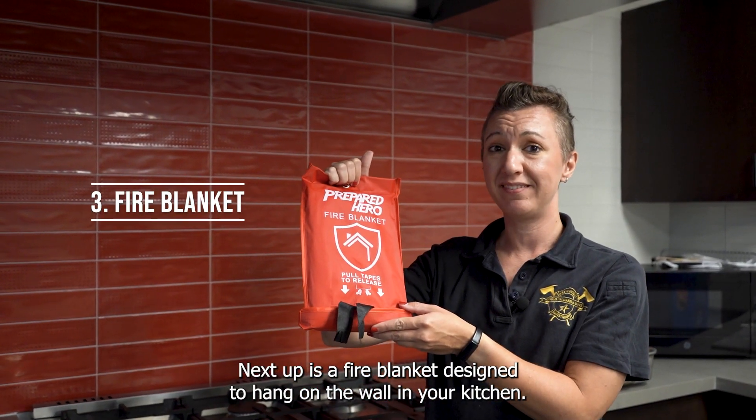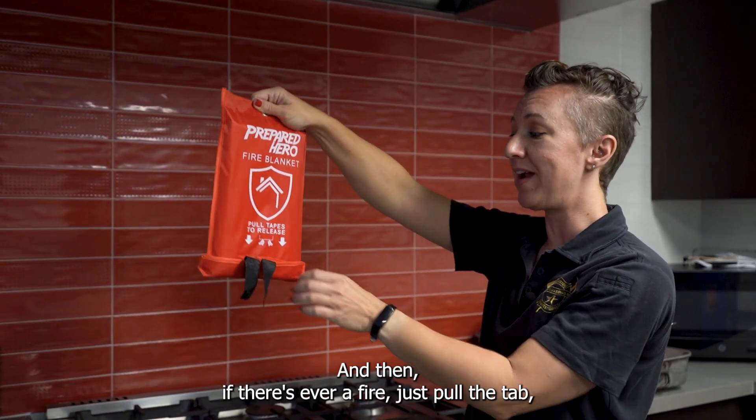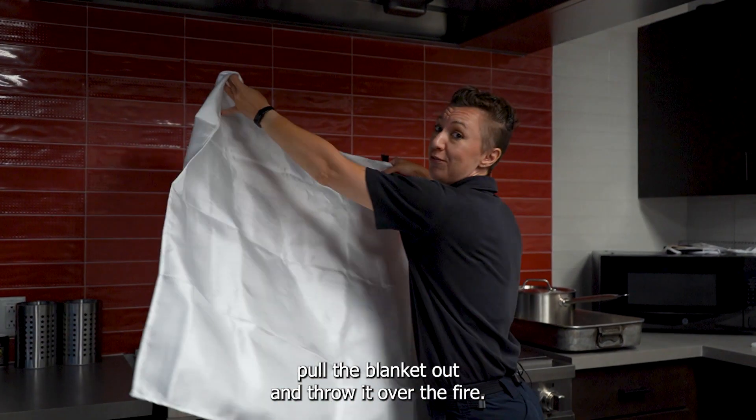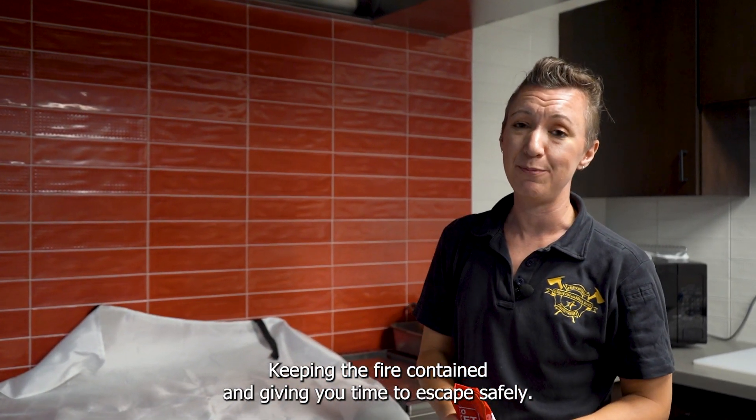Next up is a fire blanket designed to hang on the wall in your kitchen. If there's ever a fire, just pull the tab, pull the blanket out, and throw it over the fire, keeping the fire contained and giving you time to escape safely.